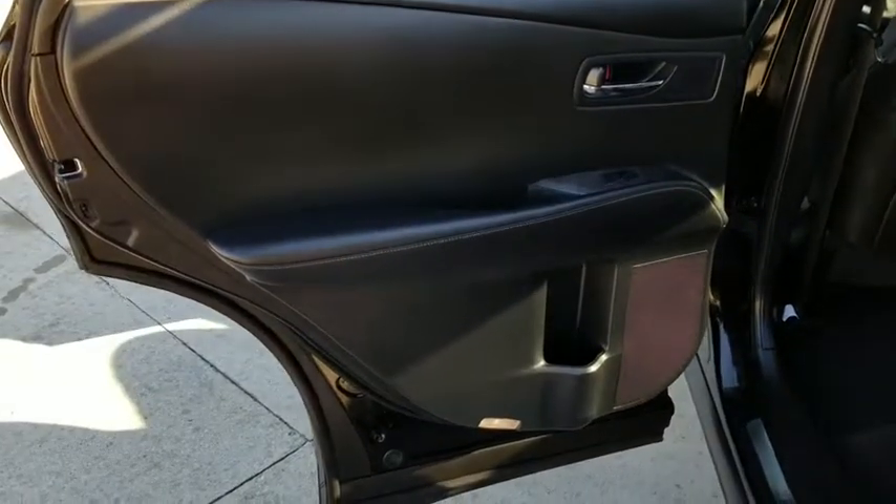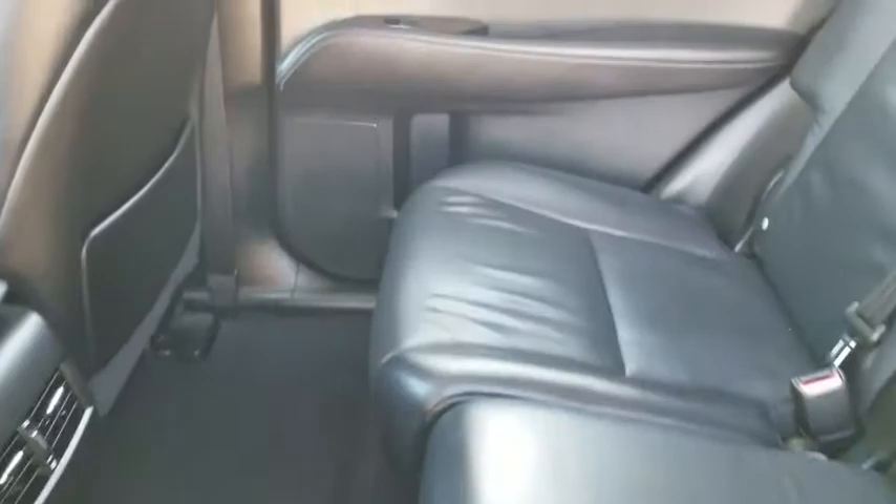Leather-wrapped steering wheel, power steering, adjustable steering wheel, alloy wheels, keyless start, auto-dimming rear-view mirror, cruise control, floor mats.